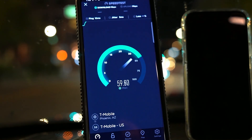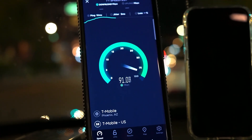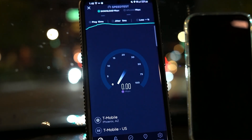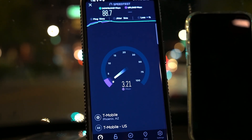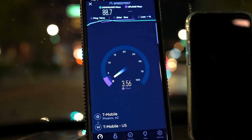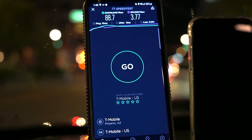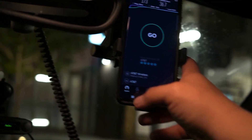10 ping, 5 jitter — now it decides to get faster. 88.7 down by 3.77 on the upload. The node isn't propagating right through the glass or something.